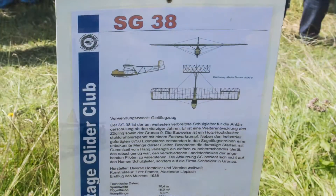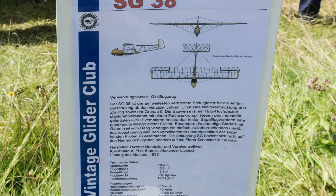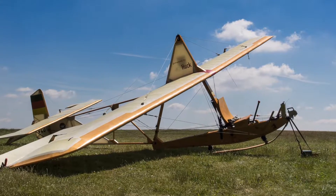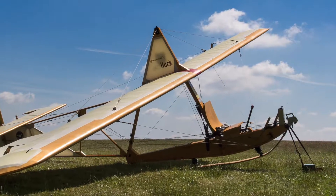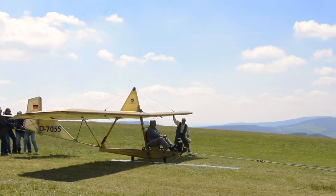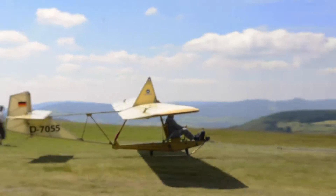It is the SG-38 aircraft. SG stands for school glider and 38 for 1938, which was the year when it was introduced into the market. Back in the day it was mainly used for flight training.